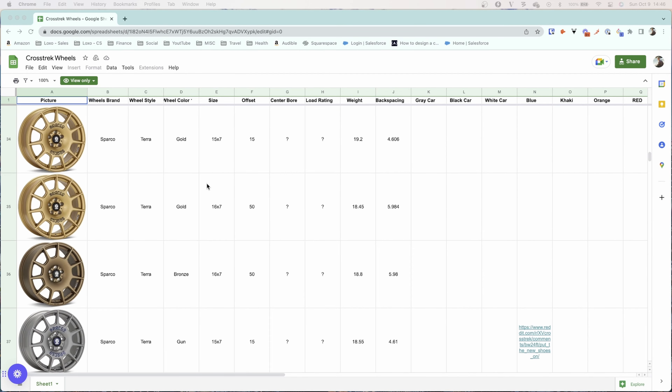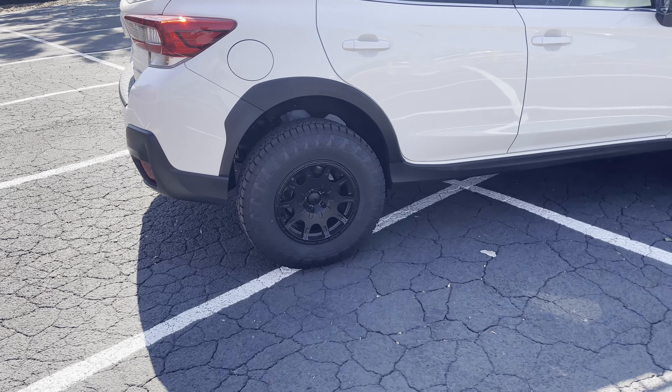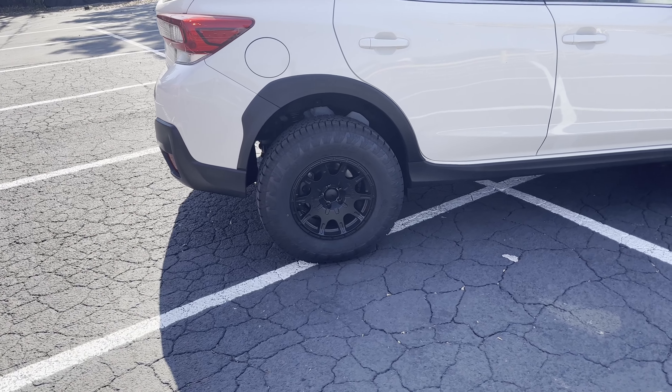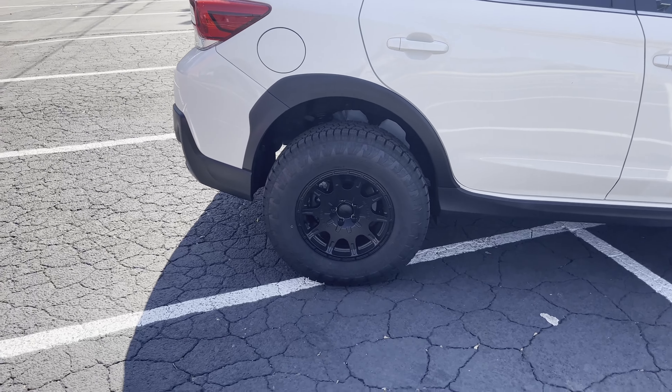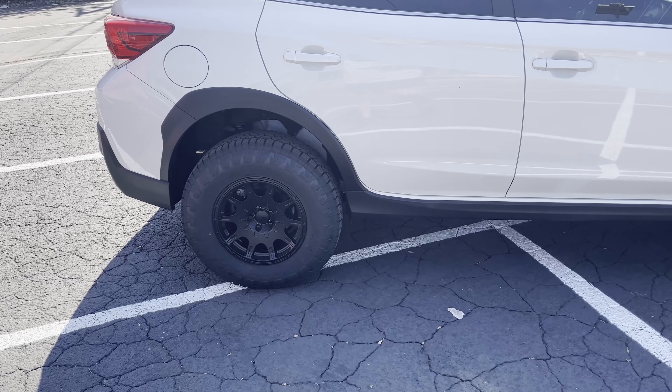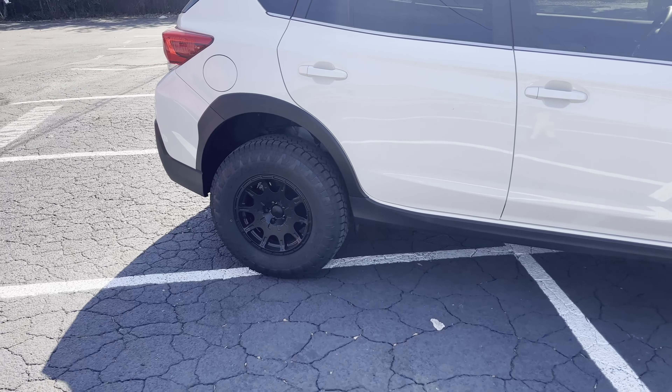It covers what's going to fit, what's going to rub, all of your options. It's pretty amazing, and it's all designed for the Crosstrek itself. It was super helpful for me in deciding what tire and wheel combo to go with and whether to worry about rubbing. Highly recommend checking out those links below.